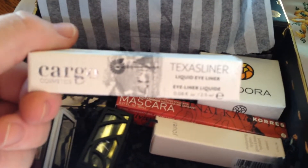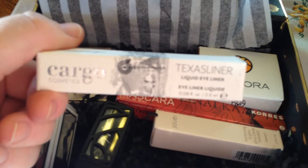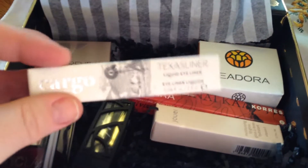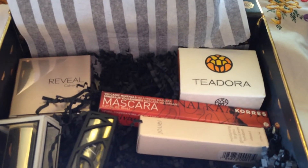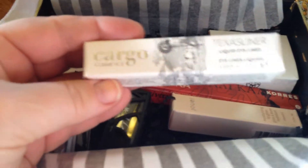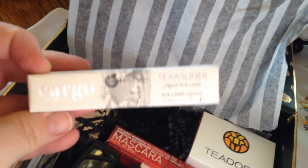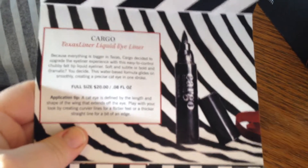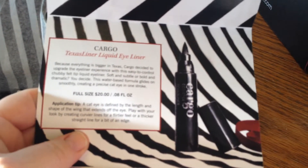The next thing is the Cargo Texas Liner Liquid Eyeliner, and I'm excited to try that. I've tried other Cargo and I like it. I believe this is like a felt tip liner. I don't want to open this though because I have so many liners right now. But if you want to look and see what it is — it's right here — it is like a felt liner.